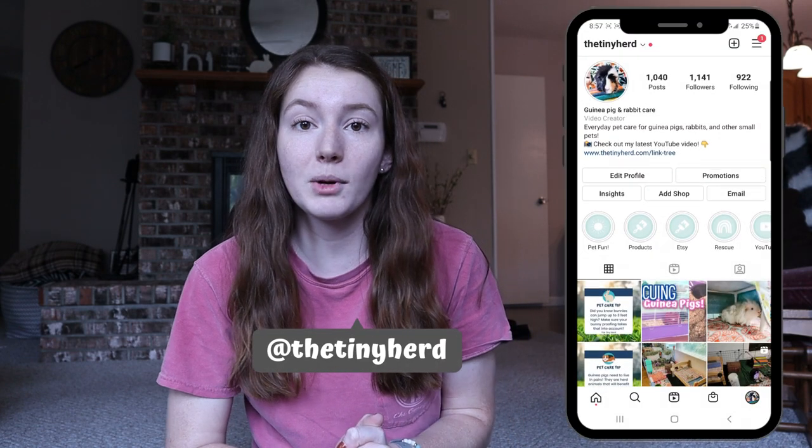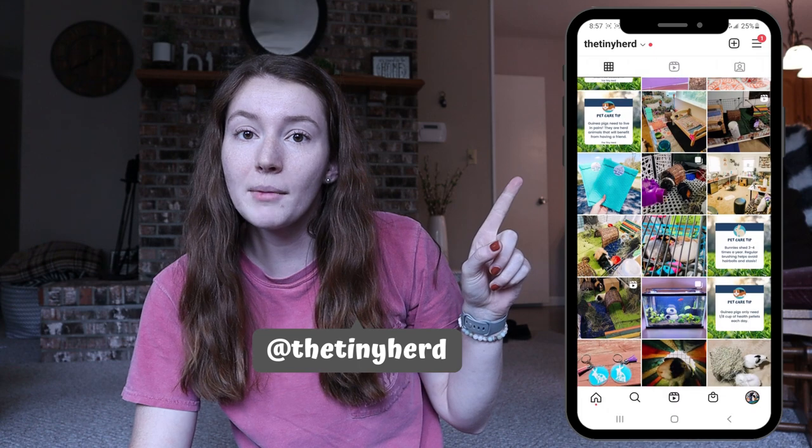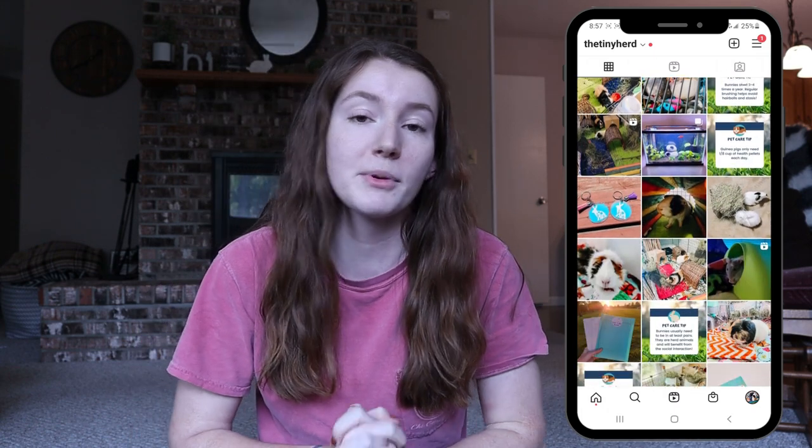Really quick before we get started, I did want to mention — if you haven't already, definitely go follow me on Instagram. I post on my Instagram stories pretty much all day long, and I do sneak peeks, let you know things first, and let you vote on different things for videos. This is not a sponsored video; I paid for these boxes myself. I just really wanted a fun little treat for the piggies.